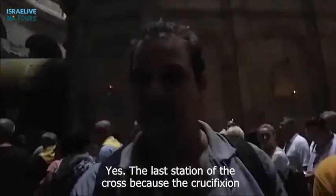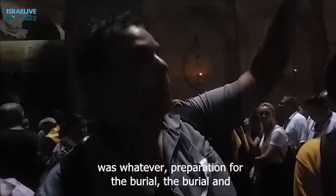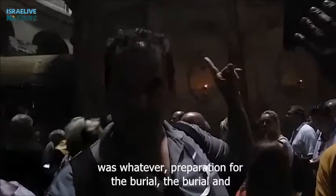This is the last station of the cross. Because here — the crucifixion was over there, preparation for the burial, burial and resurrection.